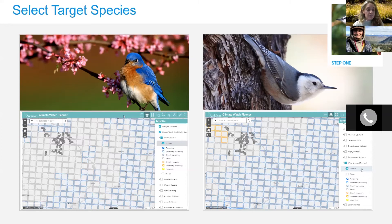Even if you do choose a square that is gray, that is still a good square to survey because the birds are likely still present there. It is also good for National Audubon to know that these birds are present.